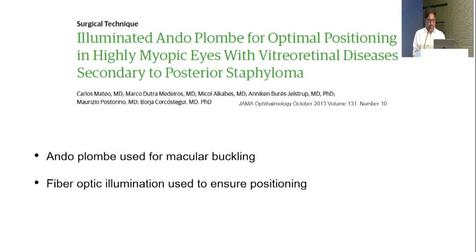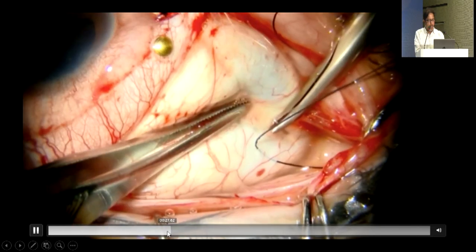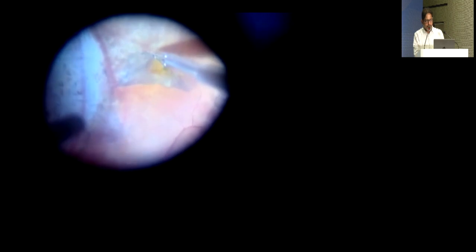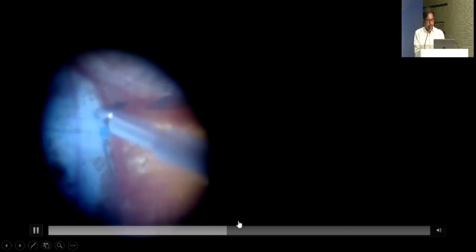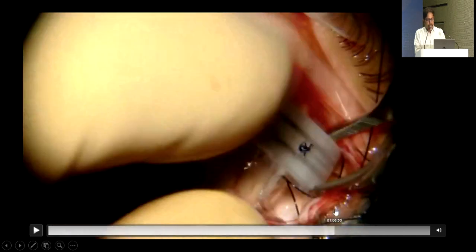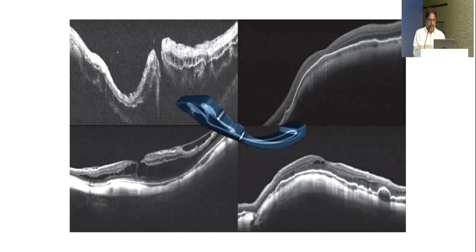Richard Spaide described identifying the posterior hyaloid with triamcinolone and removing the posterior and schitic vitreous without ILM peeling, showing cases that reattached successfully. Next option is to push instead of pull: push the retina from inside or push the sclera from outside. Myopic macular buckles have been tried — the most popular are the Ando plomb and the JBL buckle. In India the T-buckle is commonly used due to lower cost, though orbital inflammation post-operatively can be severe.